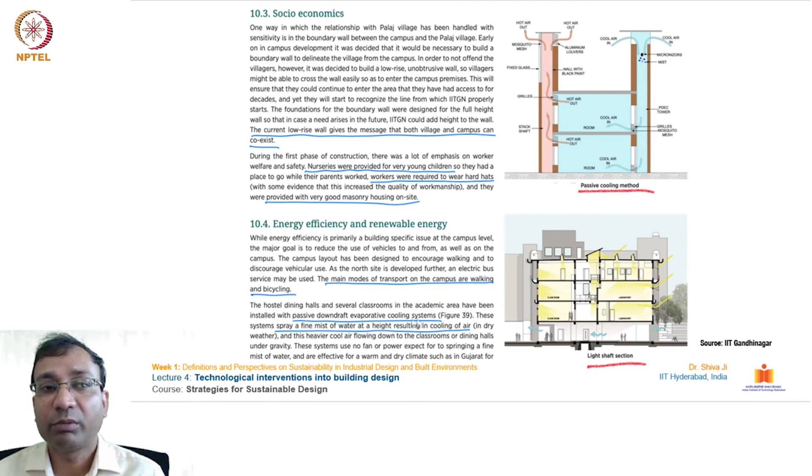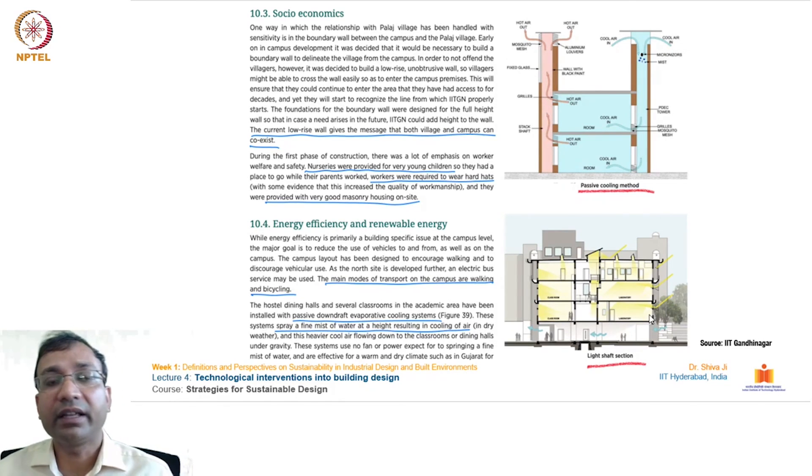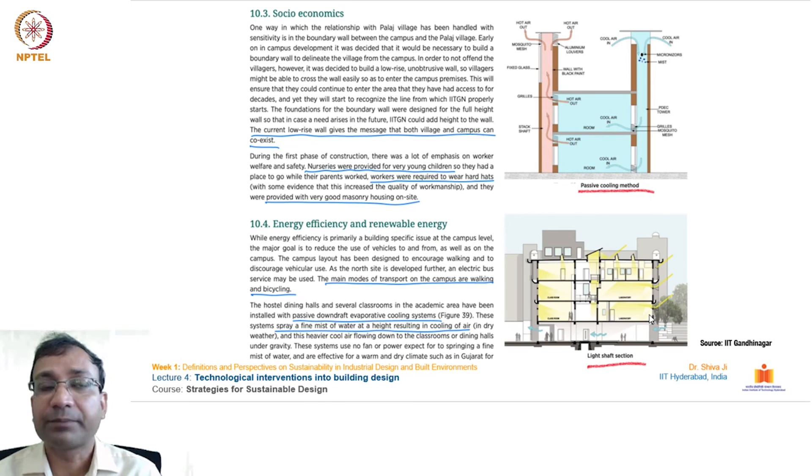On socio-economics, the current low-rise wall gives the message that both the village and campus can coexist. The boundary wall between Pallage village and IIT Gandhinagar campus is intentionally kept low and porous so that visual and emotional connection continues even after the campus was developed. The main mode of transport on campus is walking and cycling. Passive downdraft evaporating cooling systems are used in the residential areas, spraying a fine mist of water at height resulting in cooling of air — addressing the dry climate where humidification is needed during the dry months.